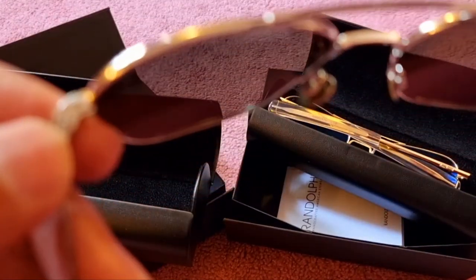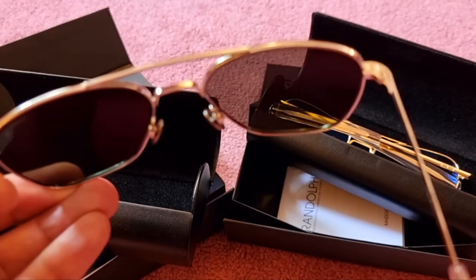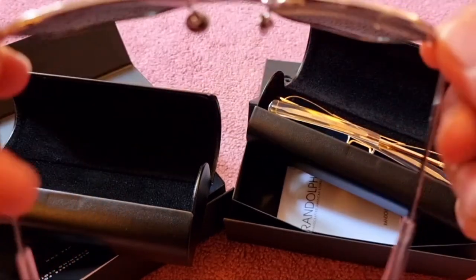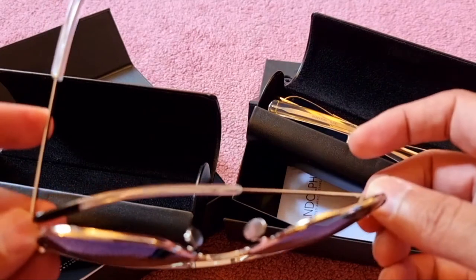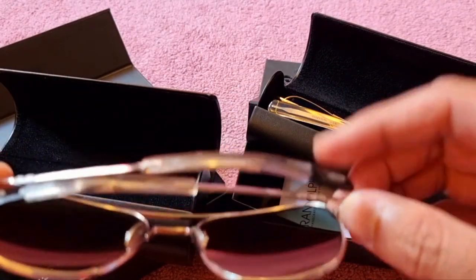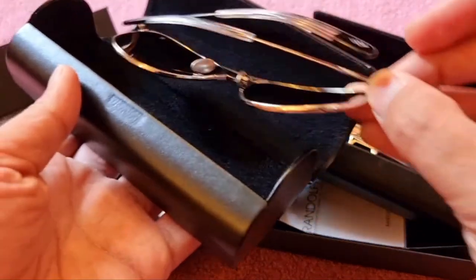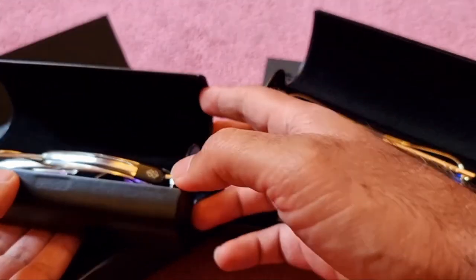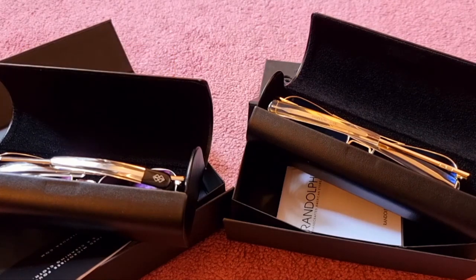The company gives a lifetime warranty on all the soldered parts of their sunglasses, which is great reassurance of quality. There's also a whole list of celebrities who wear these — I'll put the link in the description. Pretty popular and very well-made sunglasses, made especially popular by their legacy with the military, and made in Randolph, Massachusetts. I'm really happy with the purchase.